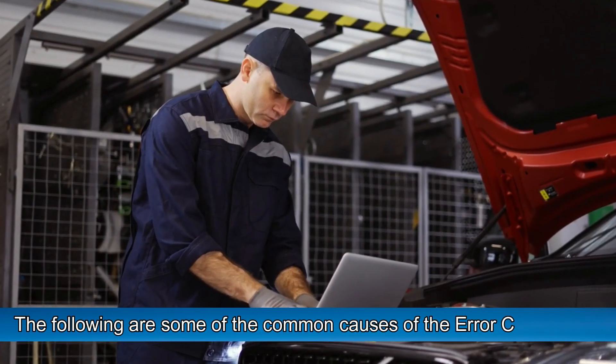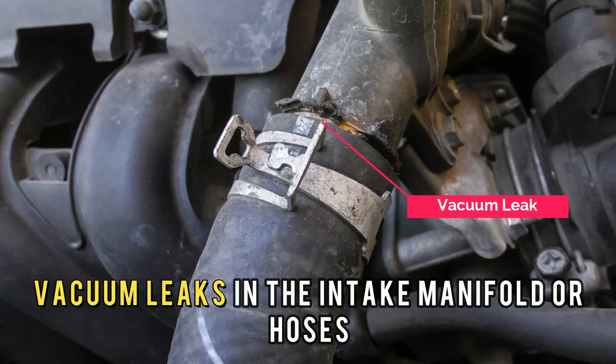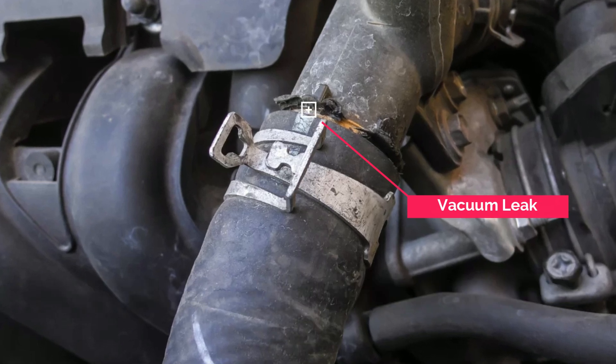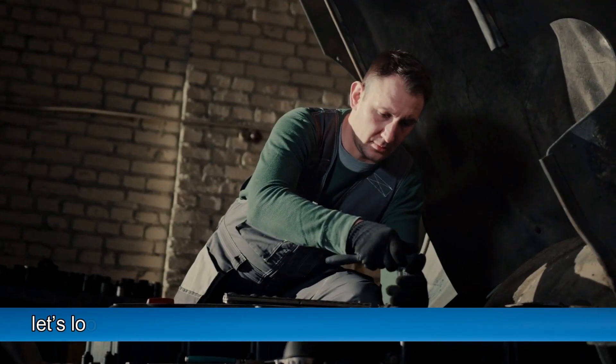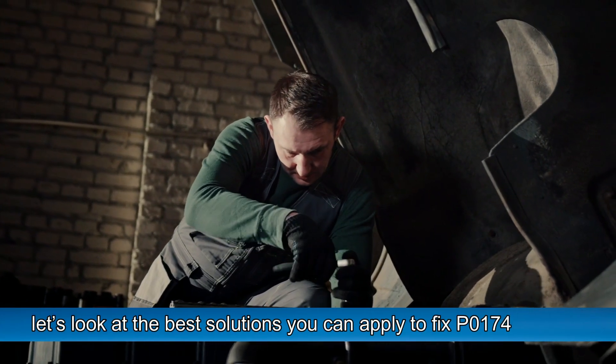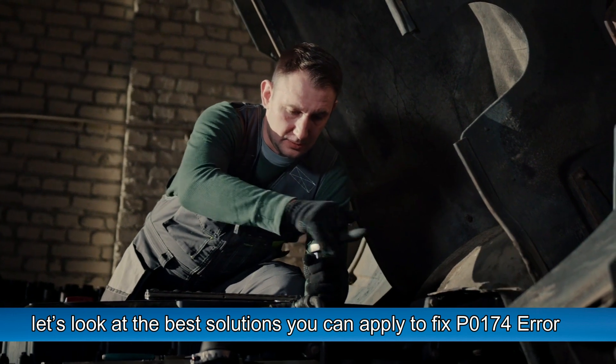The following are some of the common causes of the error code: vacuum leaks in the intake manifold or hoses, and dirty or clogged fuel injectors. Now let's look at the best solutions you can apply to fix the P0174 error.